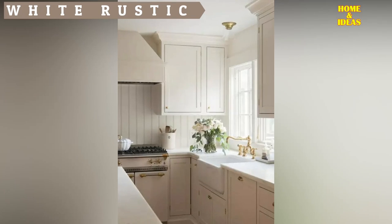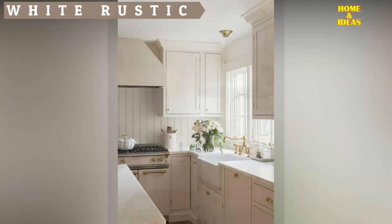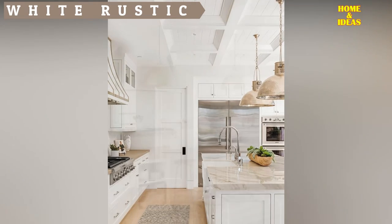A white and wood kitchen. White and wood are an excellent alternative for any kitchen, as they complement each other perfectly and are easily combinable with any finish or decorative element in your environment.